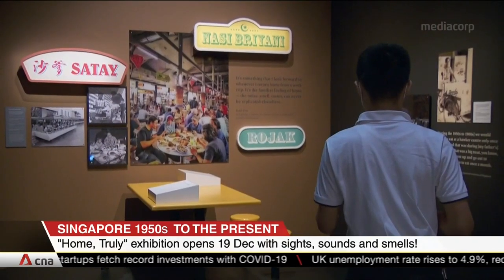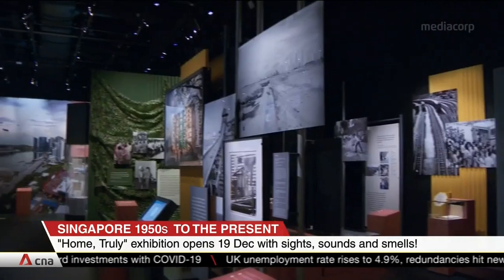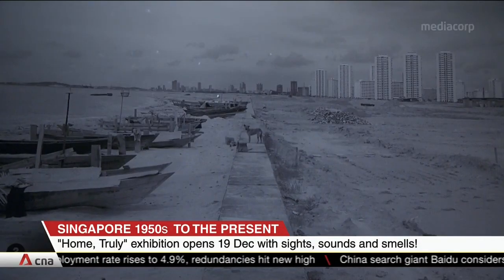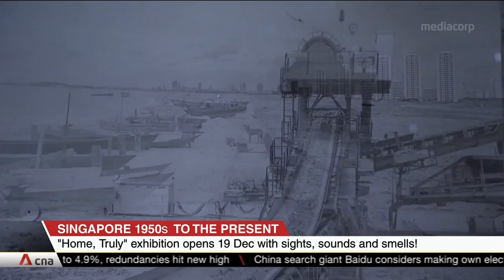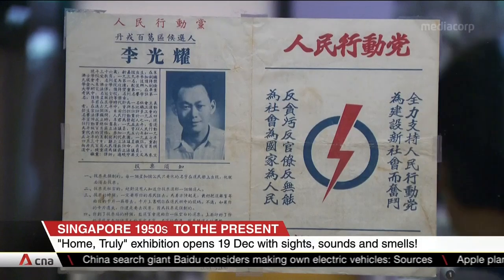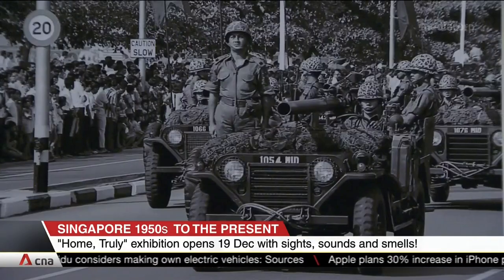A trip down memory lane takes people back to Singapore in the 1950s, right up to the present day. The Home Truly exhibition opens this Saturday at the National Museum, and people can relive those moments through sights, sounds, and even smells. You can get a whiff of curry or rojak at this station, and dive deep into the past with images you might have never seen before, like the land reclamation sites at Marine Parade and East Coast. Check out some of Singapore's first few elections as well as National Day parades.